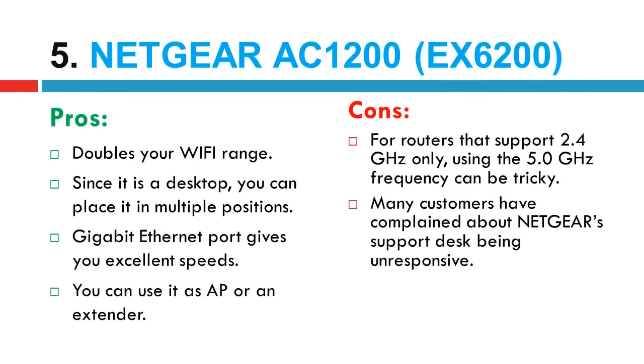Now let's discuss its pros and cons. Pros: doubles your Wi-Fi range. Since it is a desktop, you can place it in multiple positions. Gigabit Ethernet port gives you excellent speeds. You can use it as an AP or an extender.